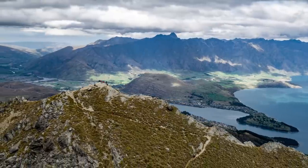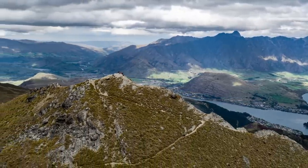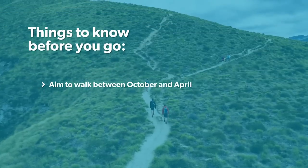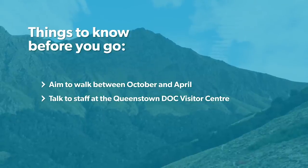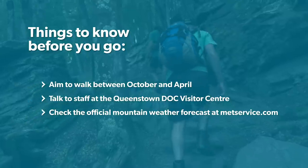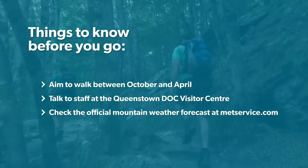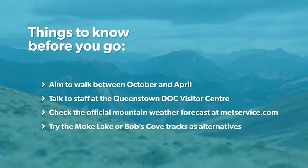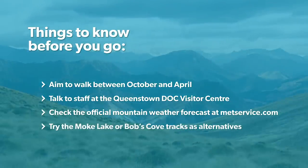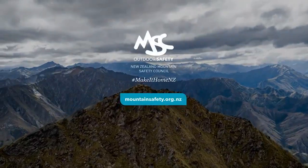Ben Lomond is a great option for those looking for a challenging alpine adventure that's close to the city. Just aim to give it a go between October and April. Talk to staff at the Queenstown i-SITE Visitor Centre to get up-to-date track information. Remember to check out the official Southern Lakes weather forecast at metservice.com, as weather can be variable at high altitudes. Finally, if the weather is poor or you don't think this track is for you, then try the Moke Lake or Bob's Cove tracks as alternatives. Most importantly, have fun and enjoy the stunning views of the Queenstown region.